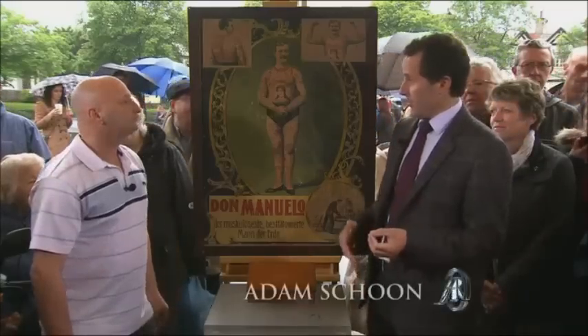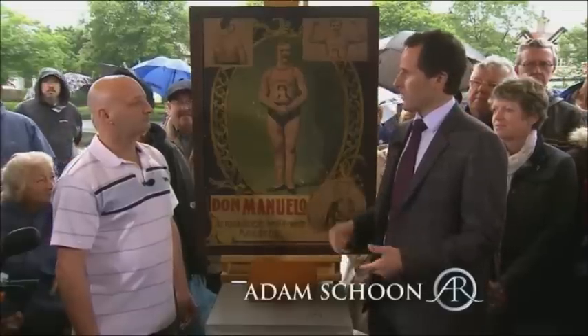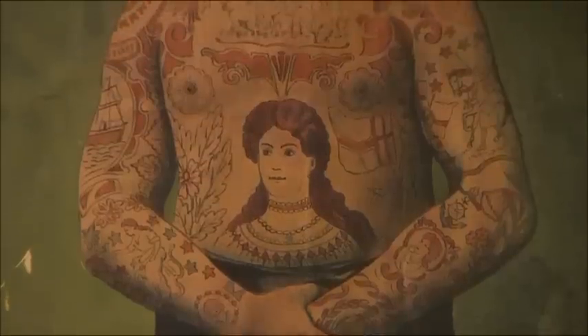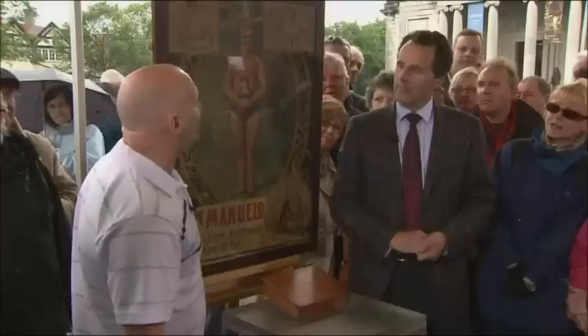Tattooing used to be associated with soldiers, sailors, bikers, and what used to be called the lower classes. I think that is a bit of a misconception with our industry. In fact, at the period of the poster, 75% of nobility were tattooed. So the lowly commoners couldn't actually afford to be tattooed.